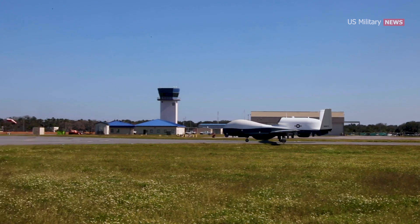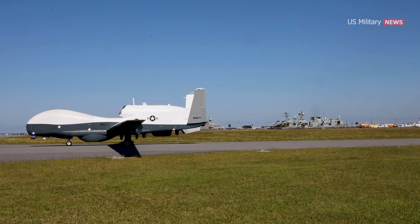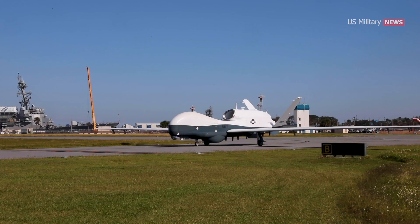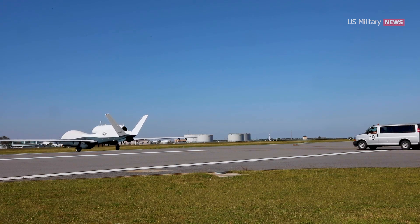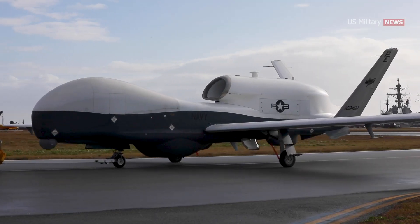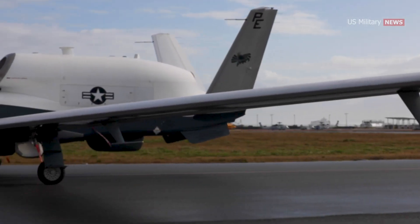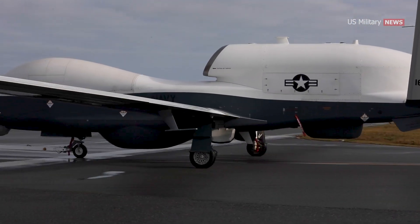In summary, the MQ-4C Triton represents a paradigm shift in maritime surveillance and reconnaissance, showcasing how a large, adaptable drone can evolve to meet evolving operational needs. Its growth in sensor capabilities and data processing suggests a dynamic role in future warfare, demonstrating that its value extends far beyond its initial design parameters. As the Triton continues to evolve, it stands as a testament to the Navy's commitment to expanding its capabilities, ensuring a lasting impact on naval operations for years to come.